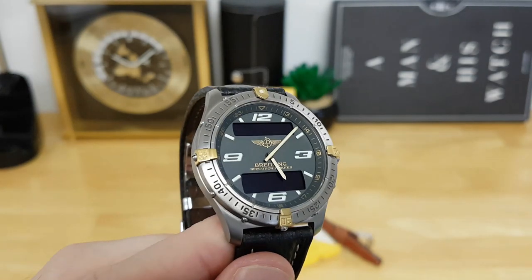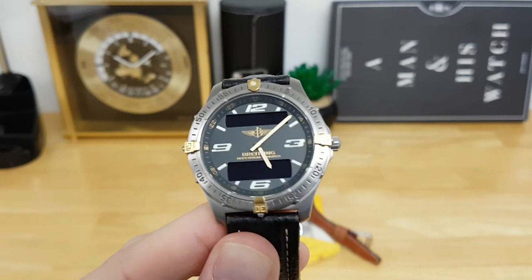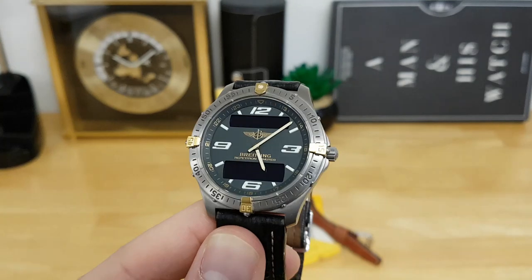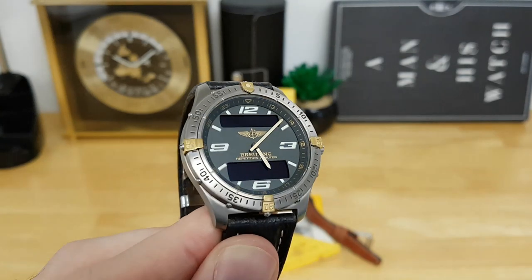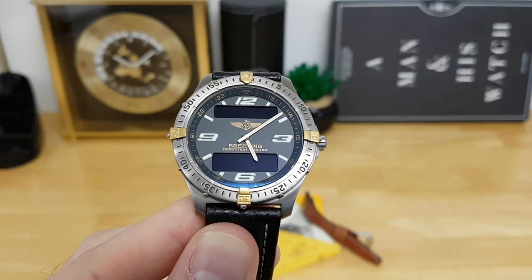But aside from that, guys, I think this watch is an overall keeper. As a vintage Swiss luxury timepiece, I really enjoy the design, the complications, and the profile — it's just amazing. I'd love to hear your feedback, and as always I'll catch you guys in the next video.